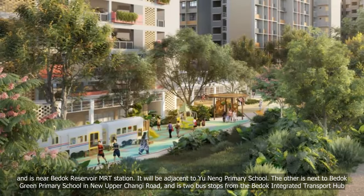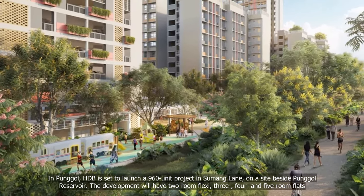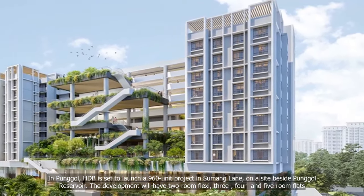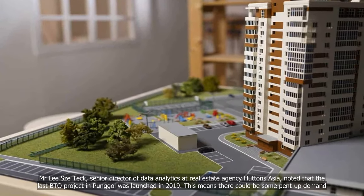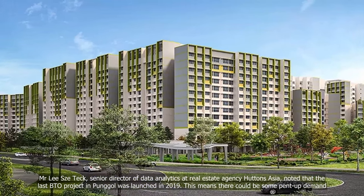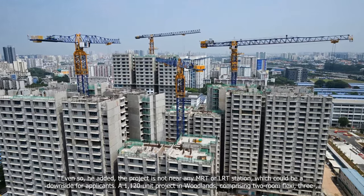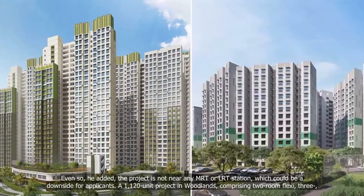In Punggol, HDB is set to launch a 960-unit project in Sumang Lane on a site beside Punggol Reservoir. The development will have two-room flexi, three-, four- and five-room flats. Mr. Lee Sze Teck, Senior Director of Data Analytics at real estate agency Huttons Asia, noted that the last BTO project in Punggol was launched in 2019, meaning there could be some pent-up demand. Even so, he added, the project is not near any MRT or LRT station, which could be a downside for applicants.